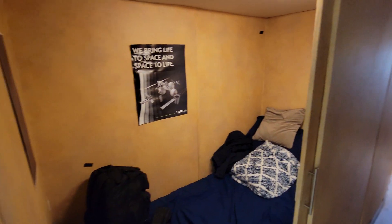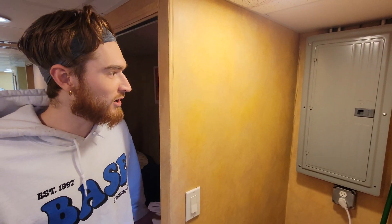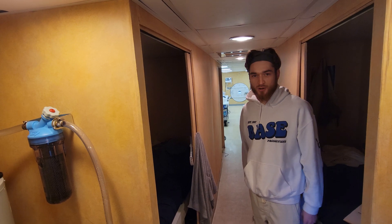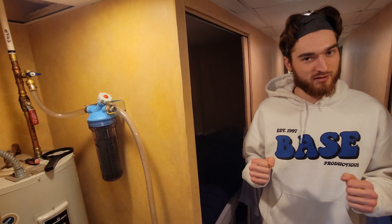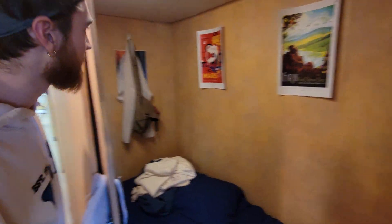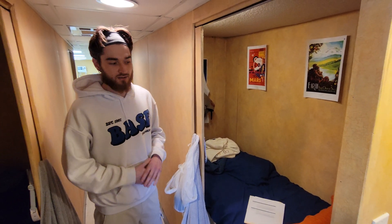These are the bunks — there's four of them. Here we have the breaker, which is where you control the power and everything. The water heater, which unfortunately for us only started working two-thirds of the way through the mission, so we did not have hot water the entire time, but we persevered. Some cleaning equipment, and here, if you want to get inside, this is my bunk, and you can see how tight it is.